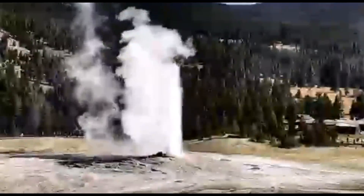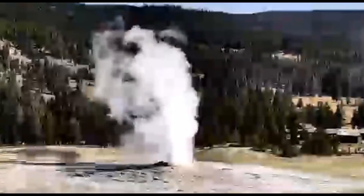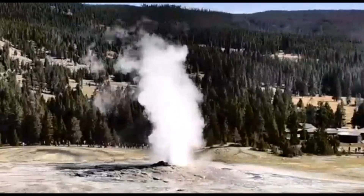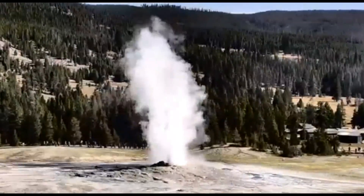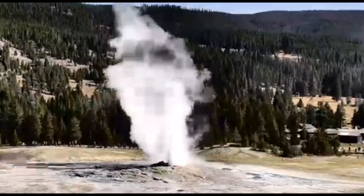Good afternoon, everyone. Thank you for joining me. Looks like we caught Old Faithful going off behind Old Faithful. You notice this hill here — that is the Mallard Lake Resurgent Dome. Most volcanoes only have one resurgent dome, but Yellowstone has two areas where the ground has risen up because of magma recharging into the system.